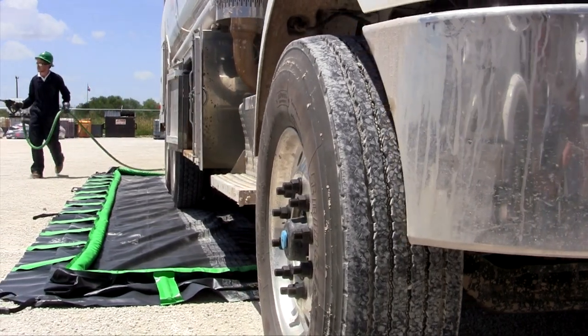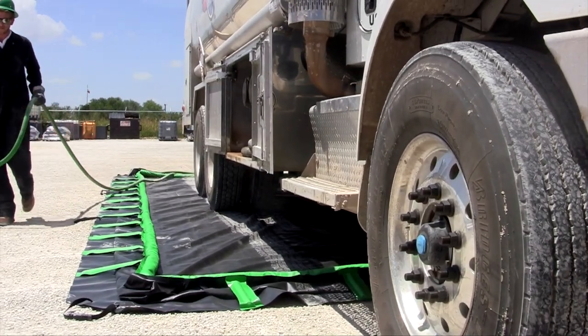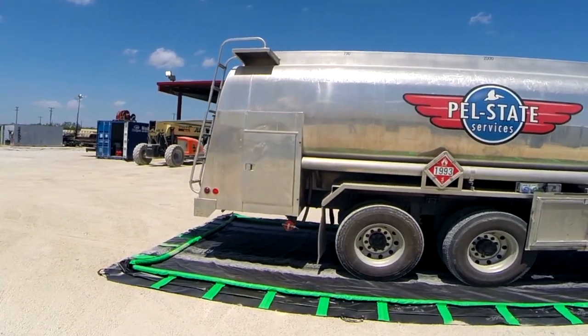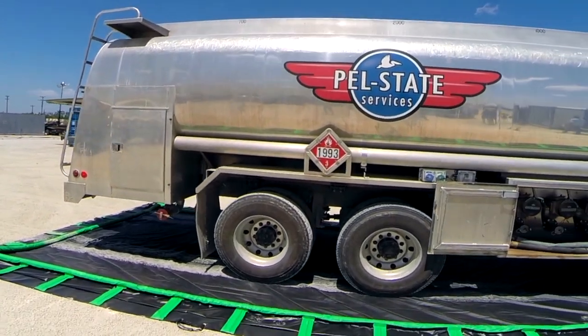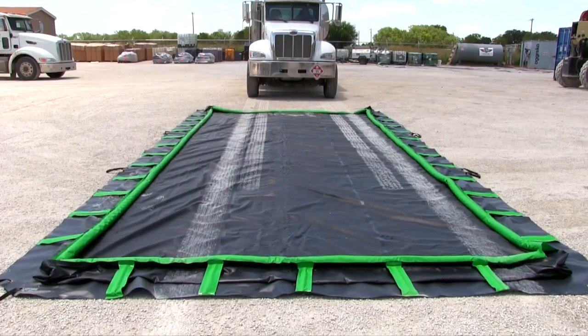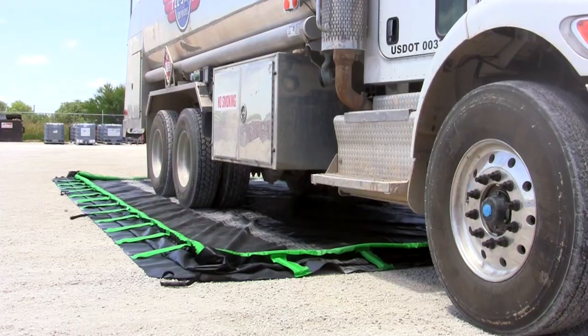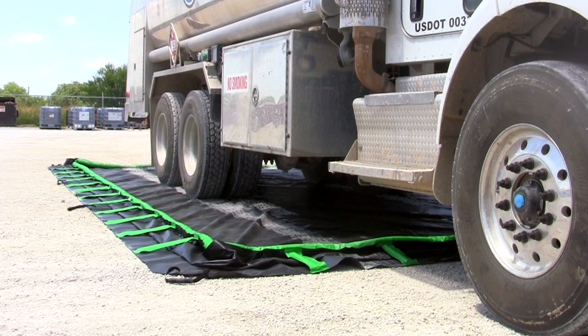Ultra Containment Berms help comply with EPA container storage regulation 40 CFR 264.175 and SPCC requirements. They are available in many standard sizes; custom sizes are also available.